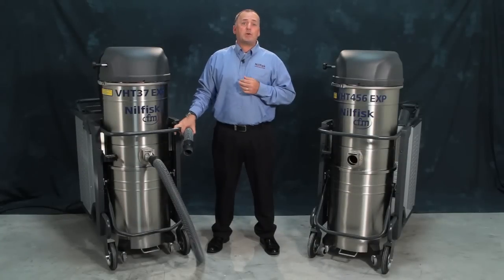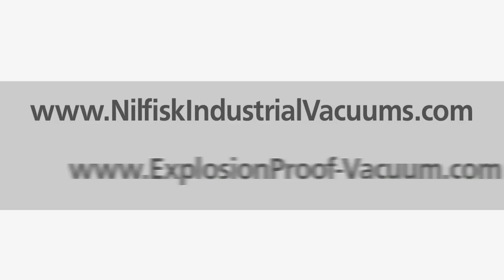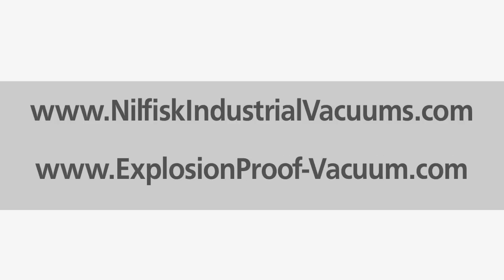For an on-site demonstration, please visit NilfiskIndustrialVacuums.com, or to find out more information on how you can safely collect combustible dust, visit ExplosionProof-Vacuum.com.